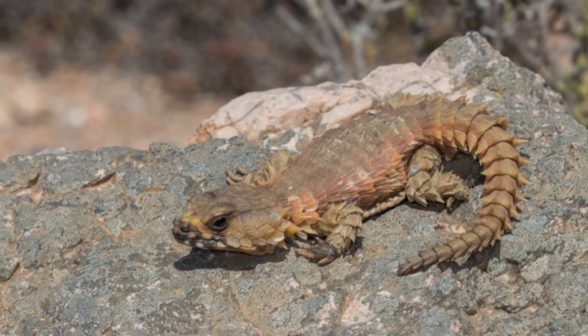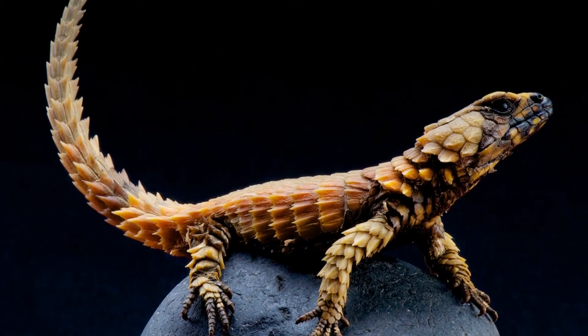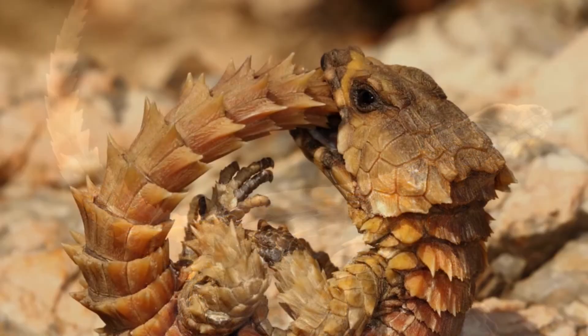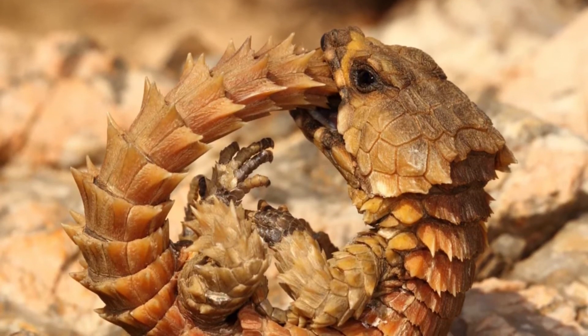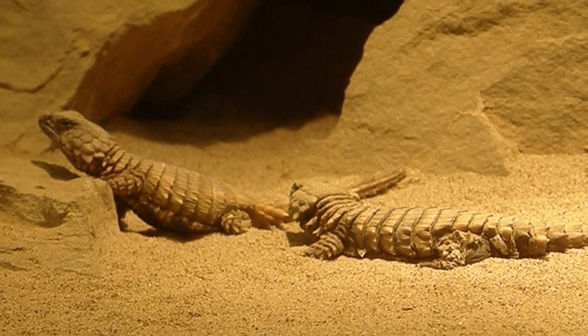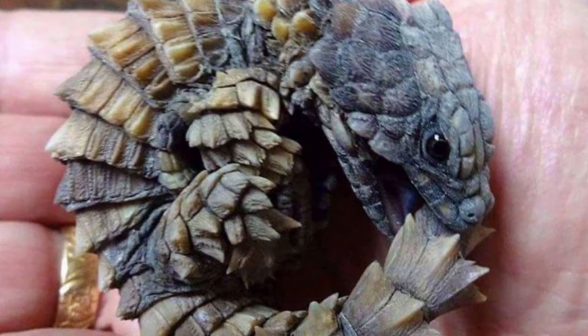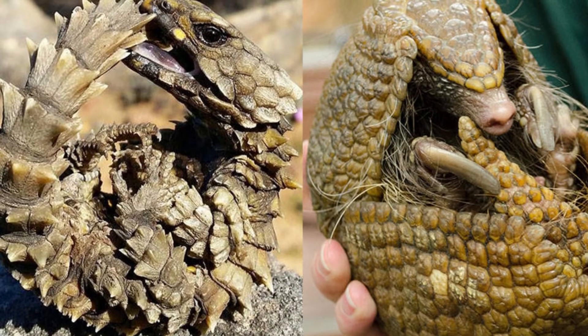Regarding Armadillo Girdled Lizard habitat, Ouroborus cataphractus likes hiding in crevices in rock outcrops and mountain slopes. They love habitats surrounded by dwarf perennial shrubs. The reptile's diet consists mostly of termites, millipedes, beetles, and sometimes scorpions and plants. For food, pet owners feed their lizards butterworms, superworms, and pinky mice.